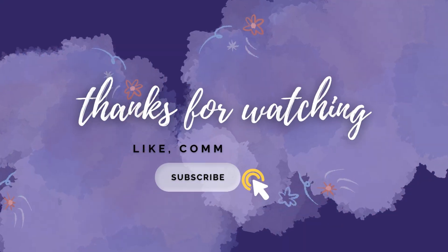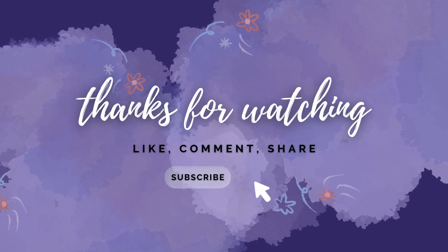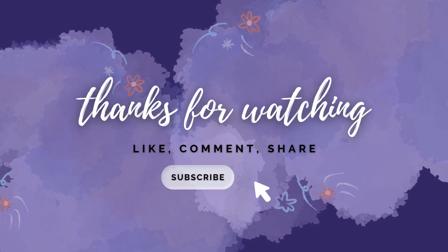Thank you for watching. Please like, share, and subscribe to our channel so that we can create a lot more of such amazing videos.